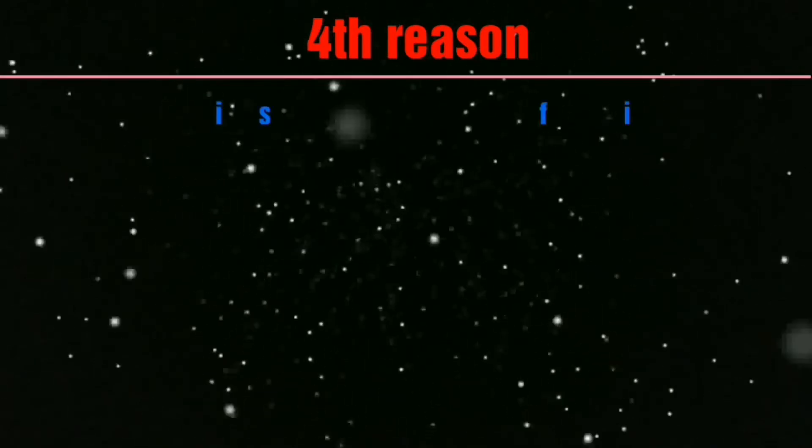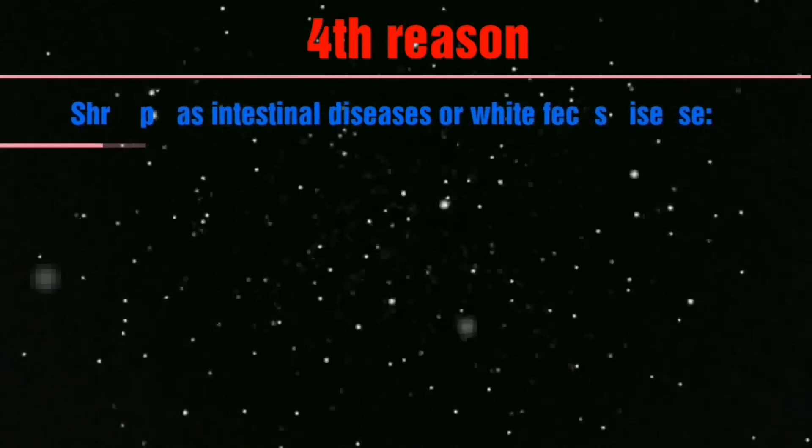Number four: shrimp has intestinal disease or white feces disease, causing slow growth or even death.